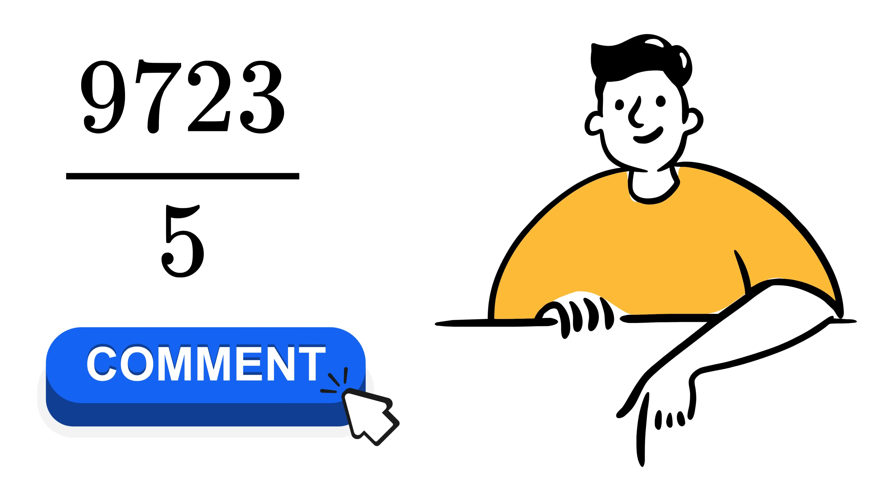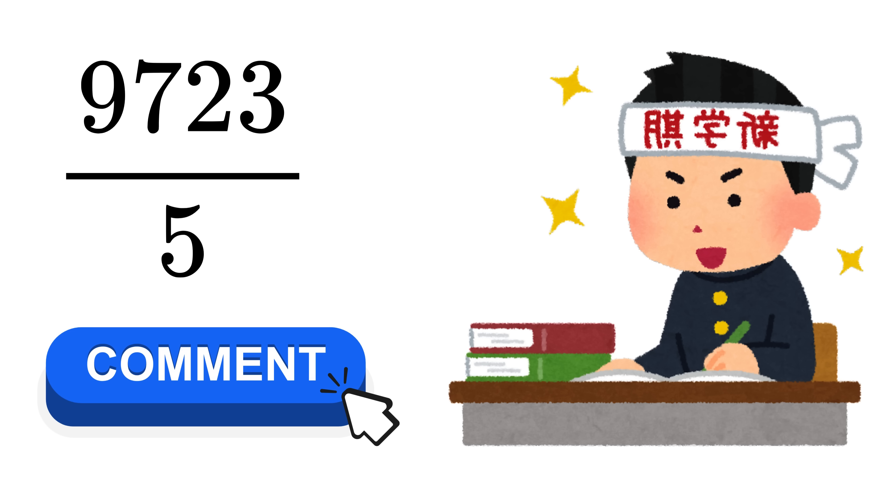Now, quickly tell me in the comments what will be the value of this division. Okay, ready for the next trick?